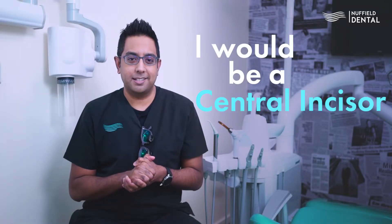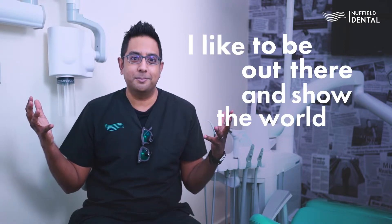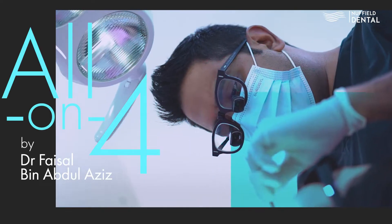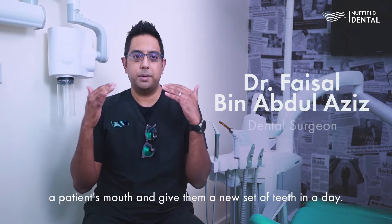I would be a central incisor because as an extrovert I like to be out there and show the world my personality and who I am. All-on-4 is an efficient treatment procedure to rehabilitate a patient's mouth.